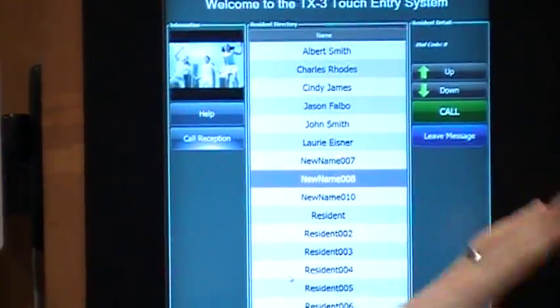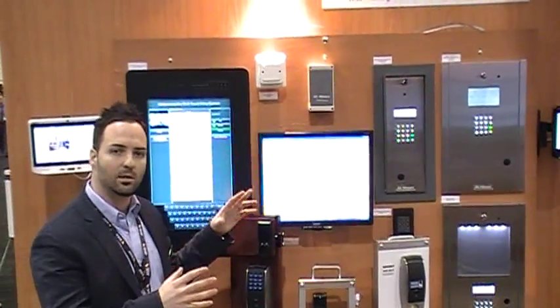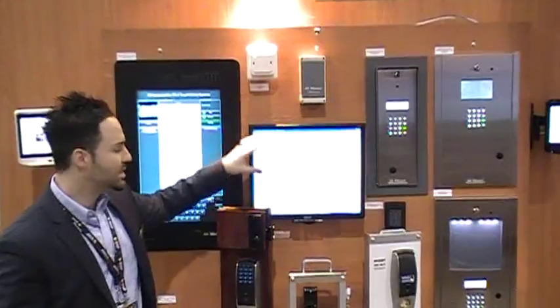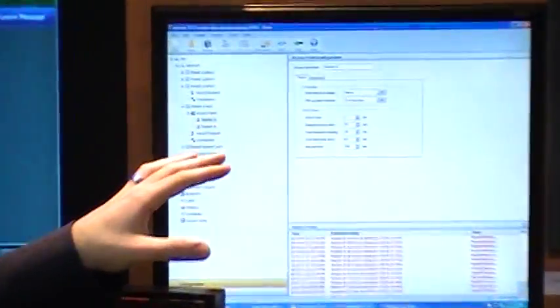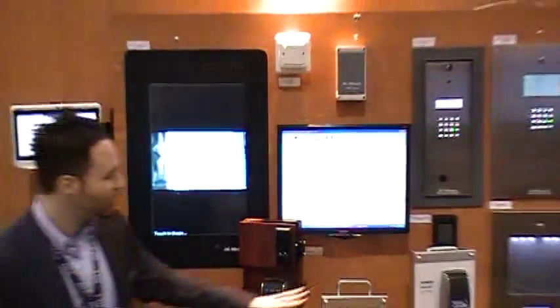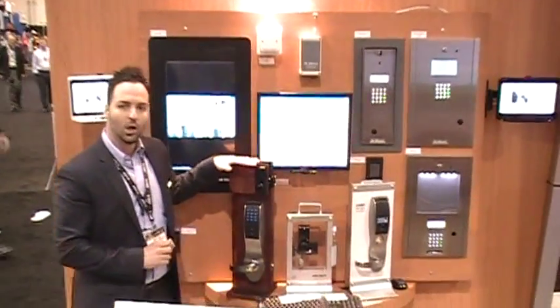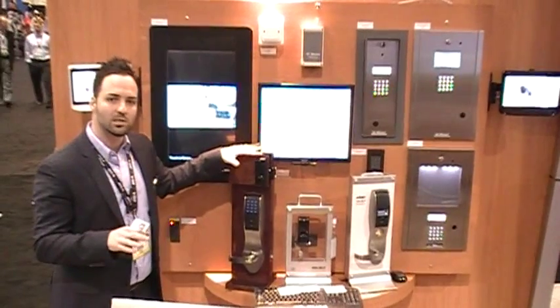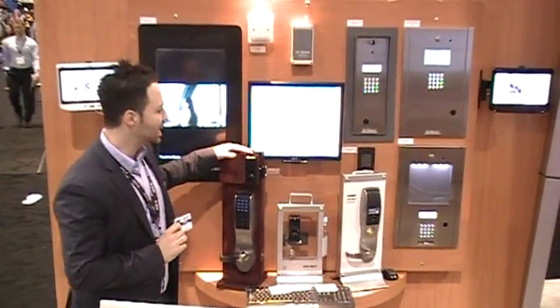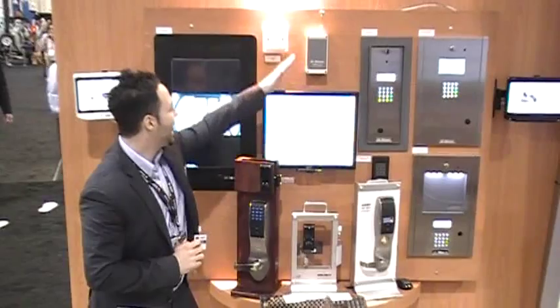The same database used for the telephone entry system, the security system, and the card access system is populated in our TX3 configurator. The TX3 configurator is the central nervous system — the brains — of this whole ecosystem. It allows you to add tenants to properties, remove tenants, and modify the different credentials used with each of these systems. We've extended our standard card reader offerings and card reader plus PIN offerings to also add a beautiful line of wireless lock sets from ASSA Abloy. We now have a full online access control system that allows one credential to satisfy your standard card readers, your ASSA Abloy wireless lock set readers, and your gate controllers as well.